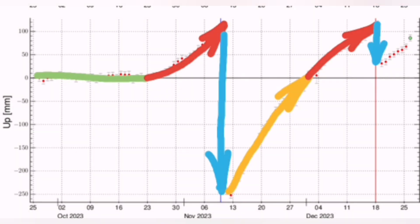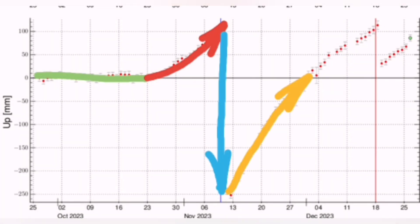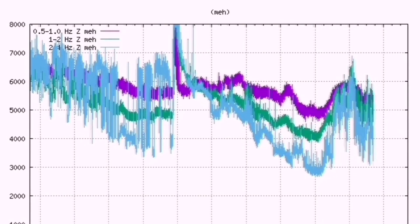Then we had the Sundunka eruption, and now we had around the downfall. Again, it's reaching almost the same level as the Sundunka was in late December. A new eruption will happen there.